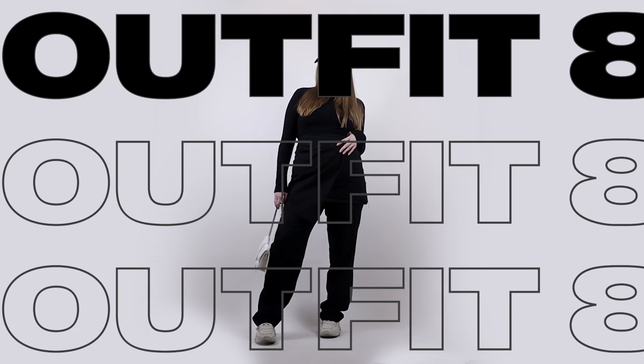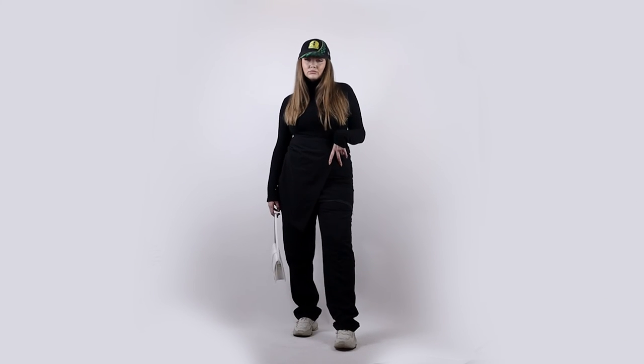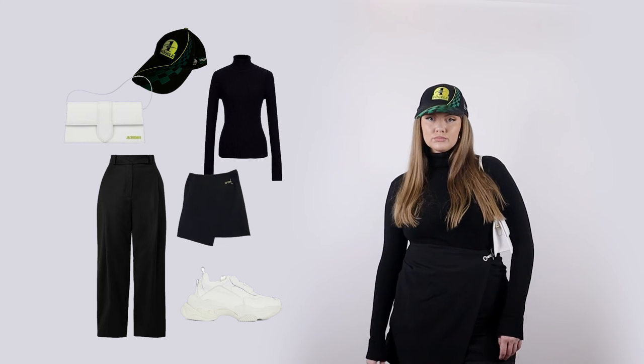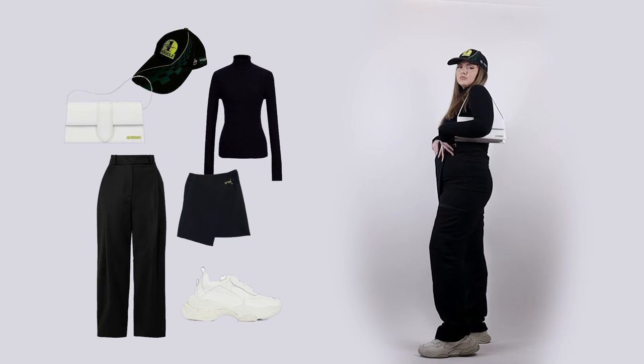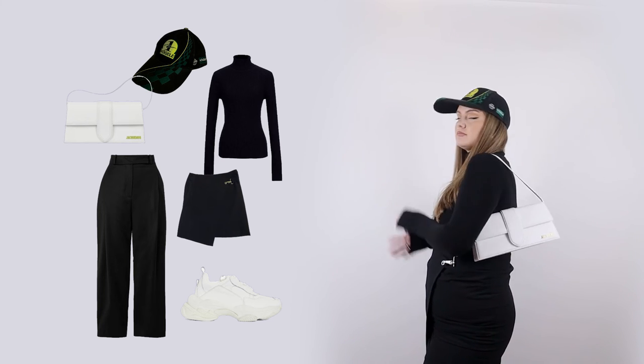For the next outfit I tried playing with the new skirt-over-pants trend. It's something new for me so I'm still figuring it out, but I think it turned out pretty cute. Let me know what you guys think about this new trend — I'm really excited to play with it more in the future and see how it goes.